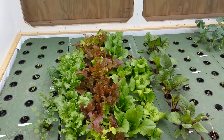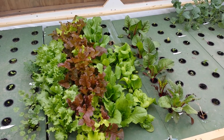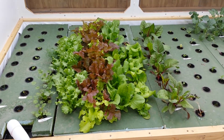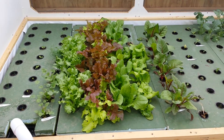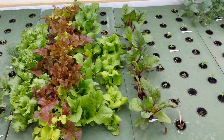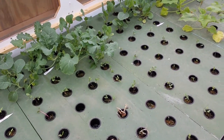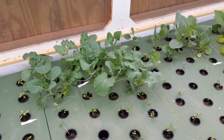Here we are, February 16th — we are eight weeks into starting the aquaponic greenhouse. As you can see, the lettuce is absolutely exploding, the Swiss chard is really starting to come on, and we filled up all the holes in the rafts. This is our broccoli, which is about a foot tall already.